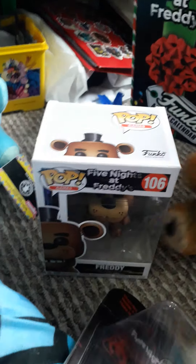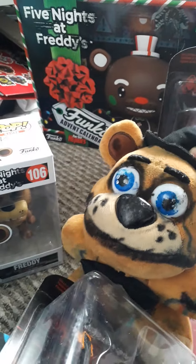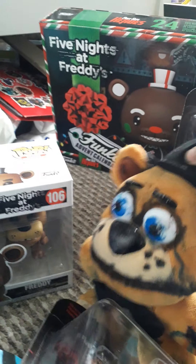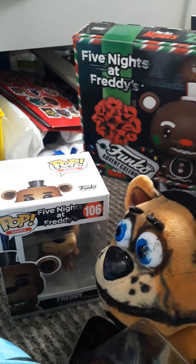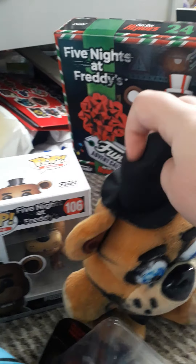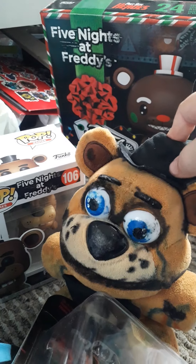And then we've got a Freddy Funko Pop. I know it came out ages ago, but I'm just catching up with the first wave. All I got was a Sister Location one previously — that's all I got for Funko Pops. But now I've got the Freddy, the classic Freddy. It's not the flocked Freddy — I did not get that, it's too expensive.